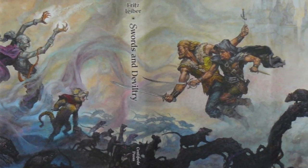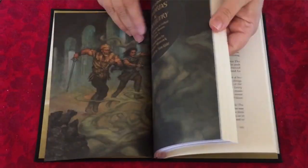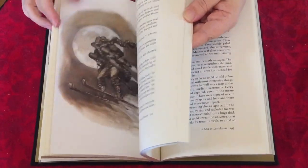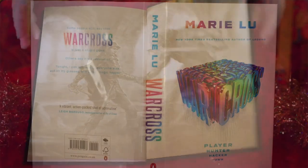Centipede Press released a lovely edition of Fritz Leiber's Swords and Deviltry on the 78th anniversary of the character's debut. It has five colour illustrations and a frontispiece, illustrated endpapers, and it contains a collection of short stories featuring classic fantasy heroes Fafhrd and the Grey Mouser.